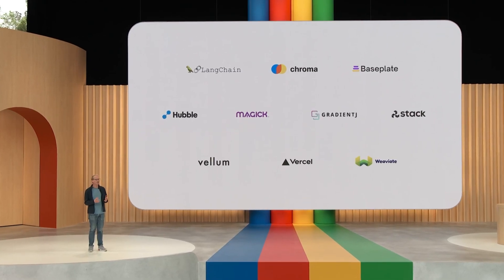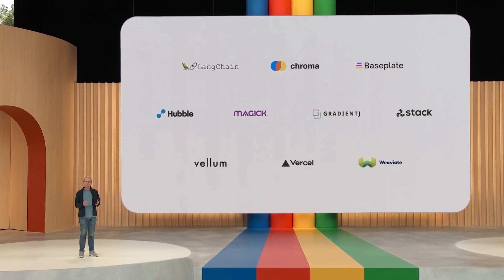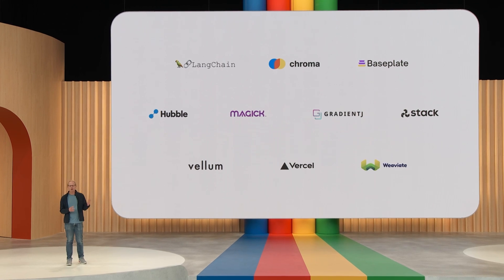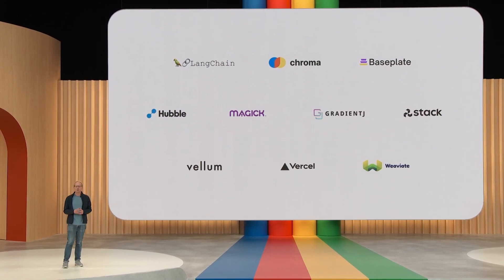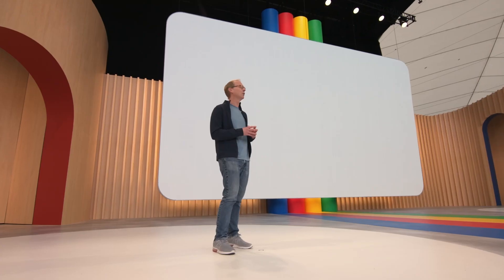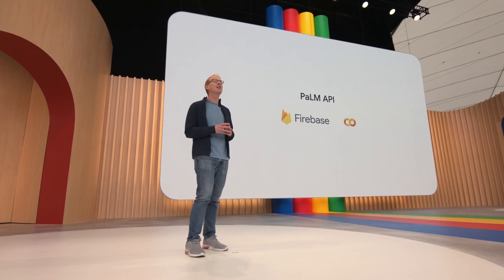But I'm most excited about the response we've gotten from the developer tools community. Developers want choice when it comes to language models, and we're working with leading developer tools companies like Langchain, Chroma, and many more to support the Palm API. We've also integrated it into Google developer tools like Firebase and Colab.